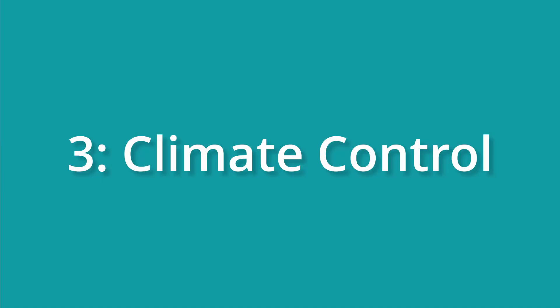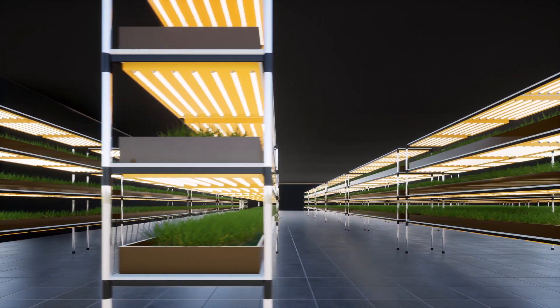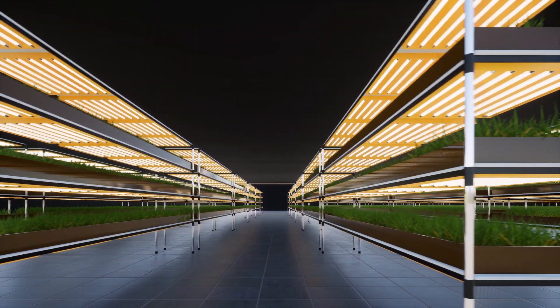This not only saves land, but also brings fresh produce closer to consumers. Next, we have climate control. With the ability to control temperature, humidity, and light, vertical farms enable year-round production. No matter what the weather is outside, crops in vertical farms can thrive, providing a constant and reliable food supply. This is especially impactful in places like Canada that experience long, cold winters, or where severe weather events are becoming more common.